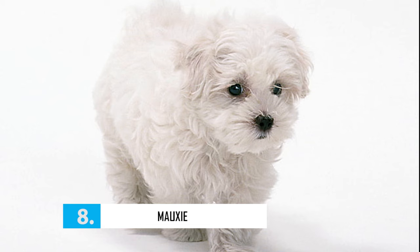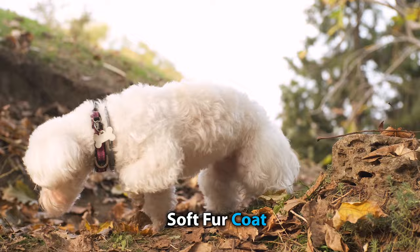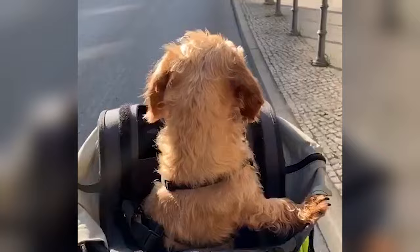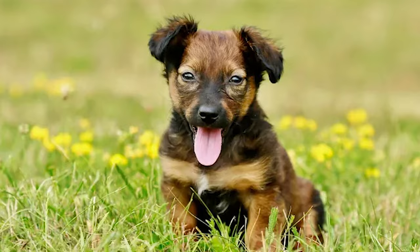Number 8: Moxie. The Moxie is a cross between the Maltese and the Dachshund. They inherit both the long, soft fur coat of the Maltese and the long, sausage-like body of the Dachshund, giving them a unique appearance. They're easygoing by nature and very adoring. These pups are also quite easy to train and are suited to any climate and type of home.